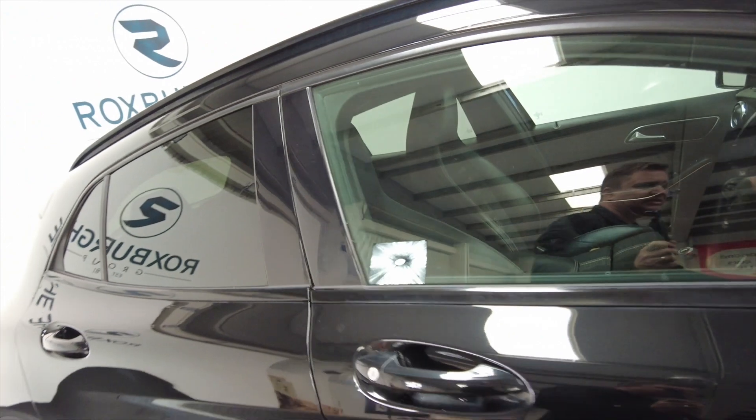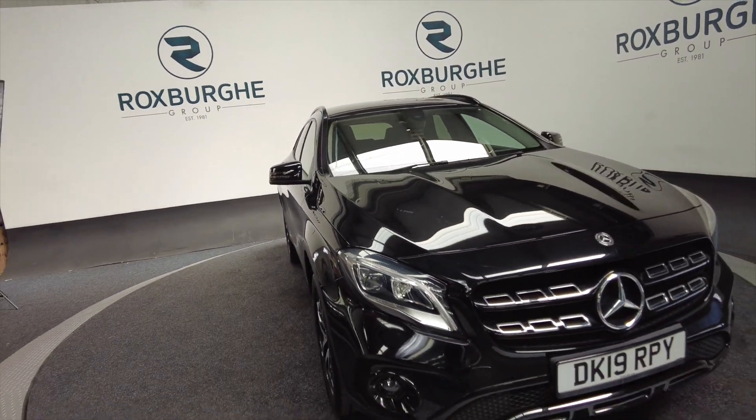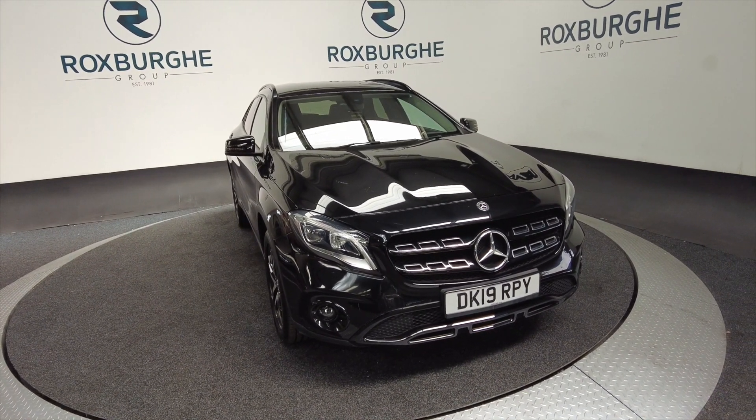These cars don't tend to hang around very long here at Roxburgh as they are very popular, and obviously you've got Mercedes build quality and reliability. So if you want any more information about this vehicle or any of our vehicles, you can always visit our website or just give us a call today. Thank you.